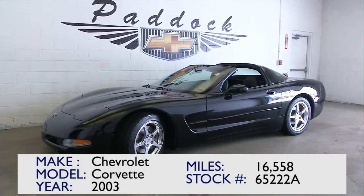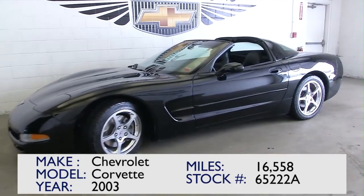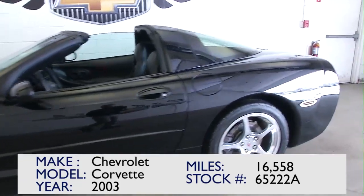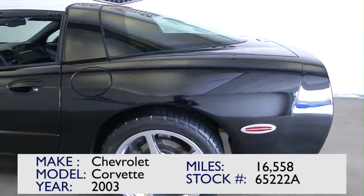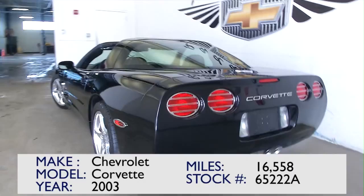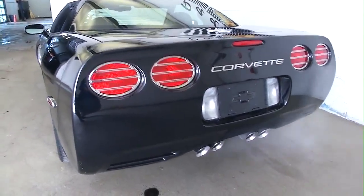This is stock number 65222A. You're looking at a 2003 Chevrolet Corvette 50th Anniversary Edition. Obviously you're interested in this vehicle — you've made it all the way to the video. This video is not going to try and sell you. We're really just going to take a quick walk around so you can see if this is the right car for you.